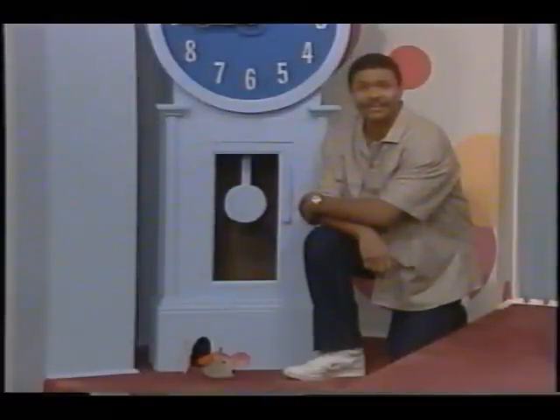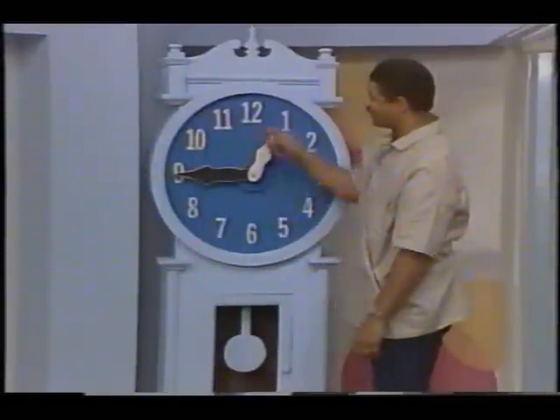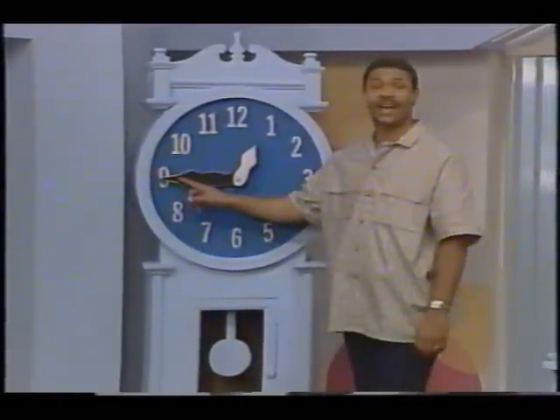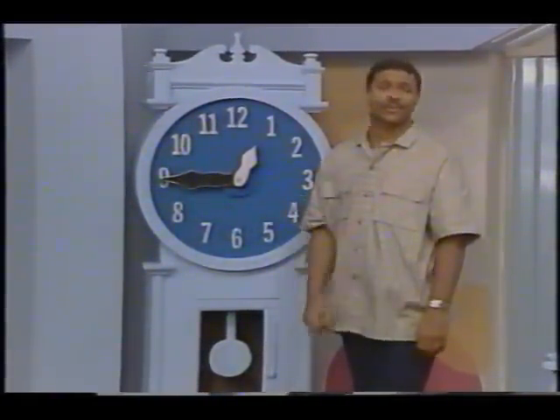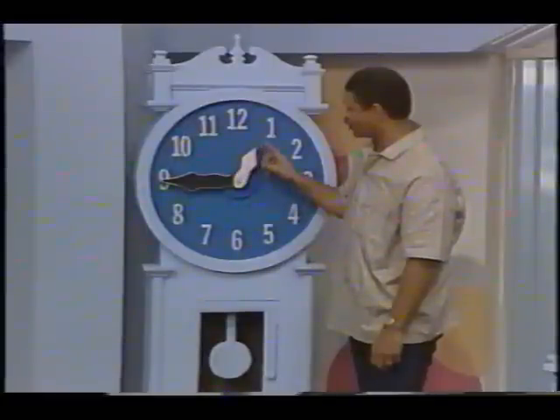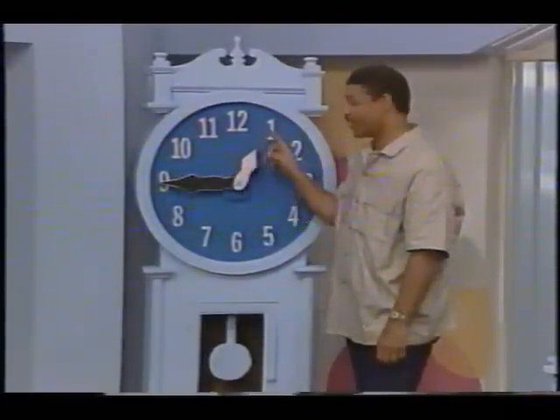Let's tell the time together. The long minute hand has moved three quarters of the way around the clock and is pointing to the nine, so it's quarter to something. The short hour hand is pointing almost to the one. So Storytime today is a quarter to one.